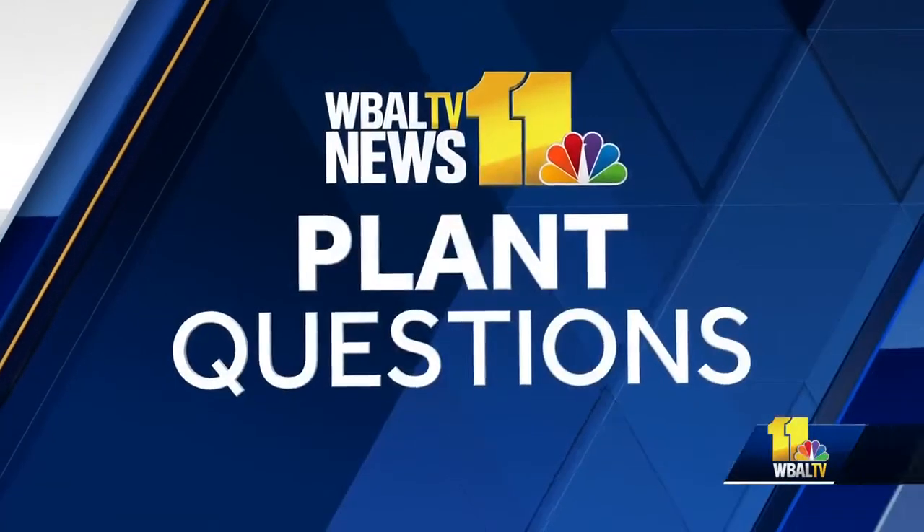To answer some of your plant questions, joining me this afternoon is Carrie Engel from Valley View Farms. Hi, Carrie. How are you? Lovely. This is the weather — it's so wonderful outside. It's beautiful today, right? Good gardening day. I know, I wish we could carbon copy it for the rest of the week.